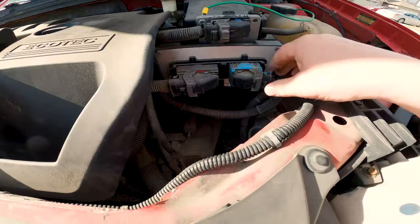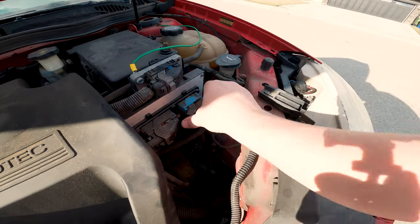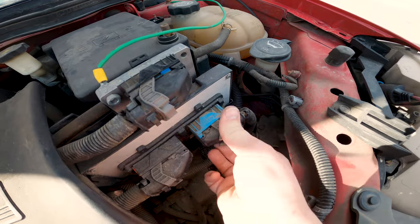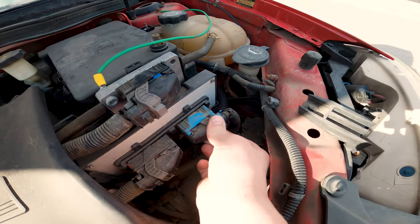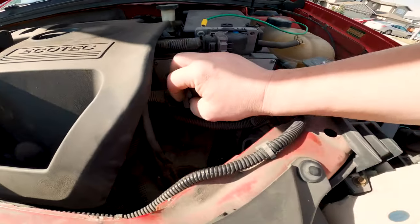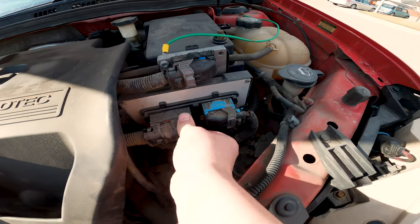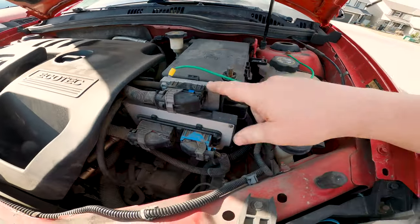This is the main computer of the car — the PCM — and I'm going to do the same thing to this because it's pretty exposed. You can see all the junk on there; there's a chance some of that has affected the connections. So we'll just go like this and then lock that back down, and do the same with this connector.